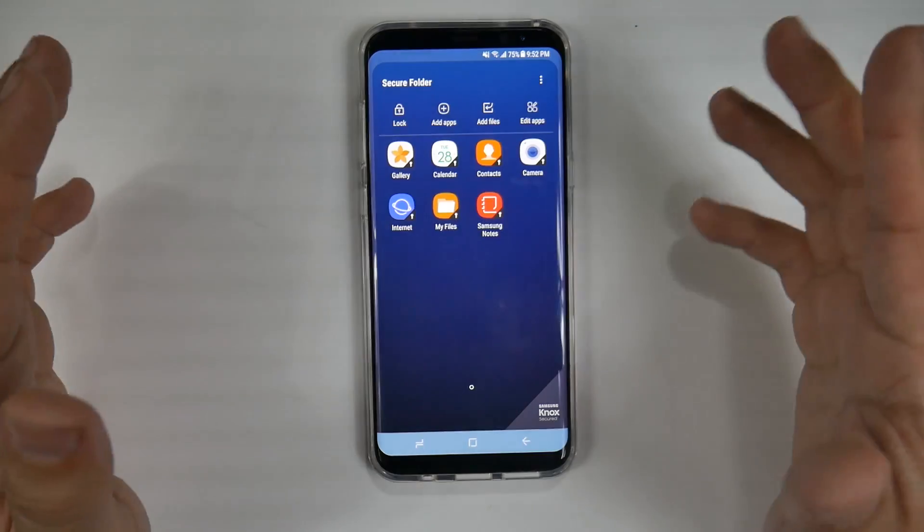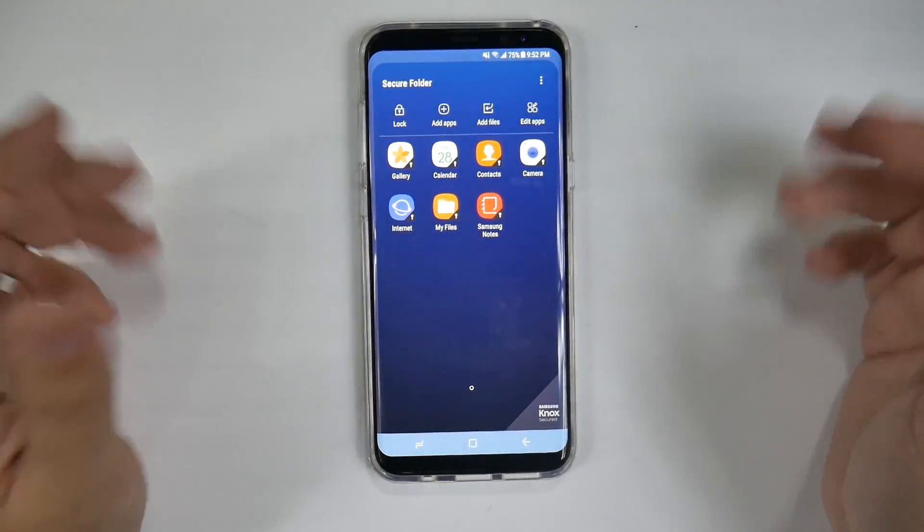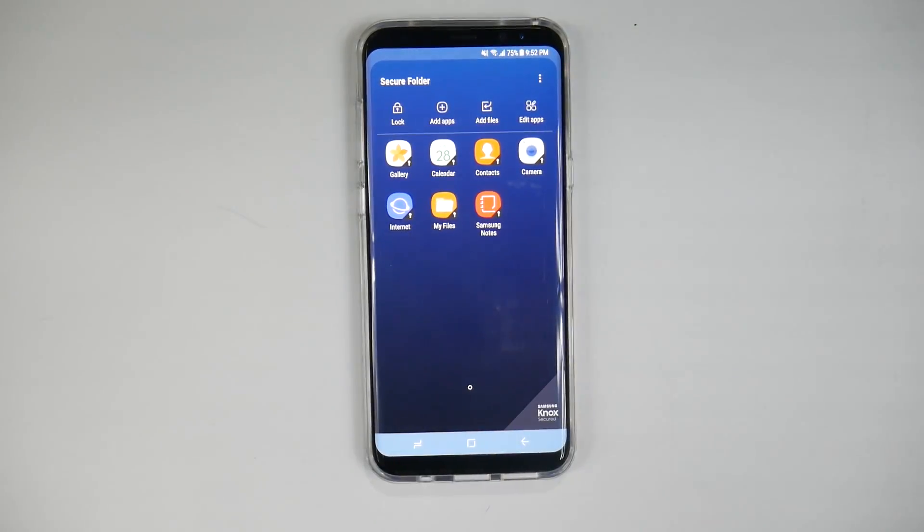Alright guys, that was a brief walkthrough of the Secure Folder. Hopefully it gave you a great idea about the benefits of this folder and what it can be used for. Let me know if you have any questions in the comment section down below. Make sure to check out all of our other videos on the Galaxy S8, because we have the most coverage on YouTube for this phone. Thank you as always for watching. This has been RICKY, the YouTube Tech Guy.